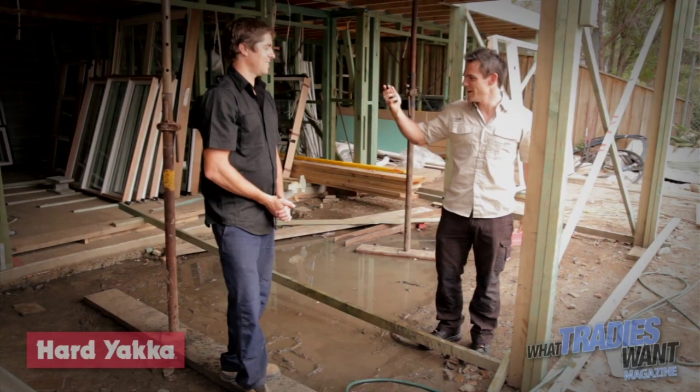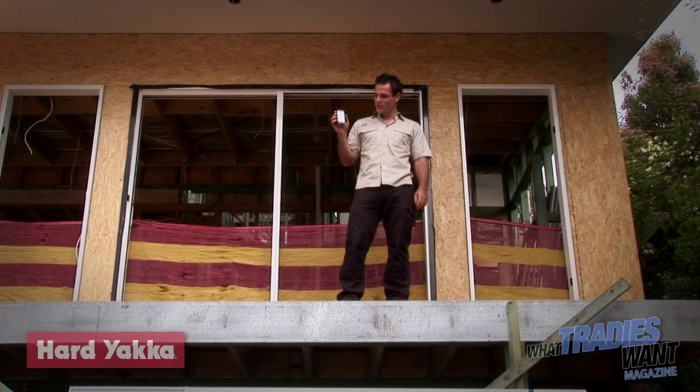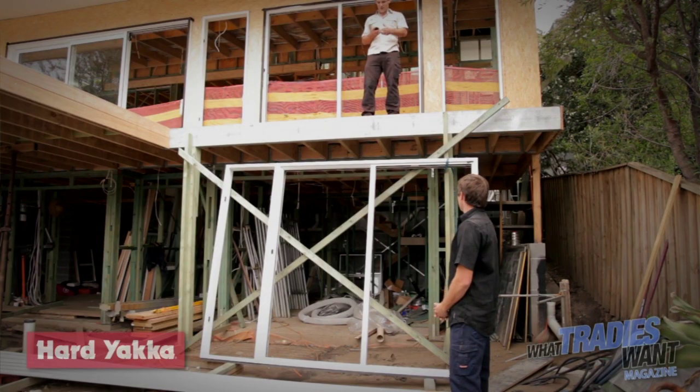Here we are with the second test for the Motorola Defy. We're gonna chuck it off the roof here to give it a bit of an impact test. Bombs away!